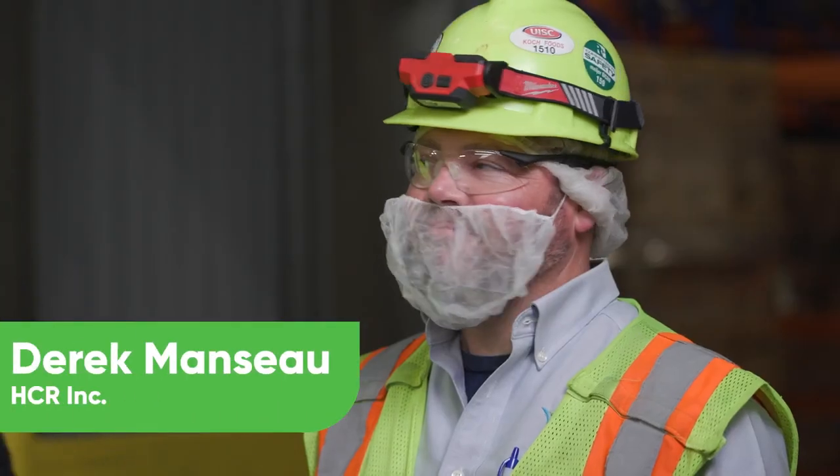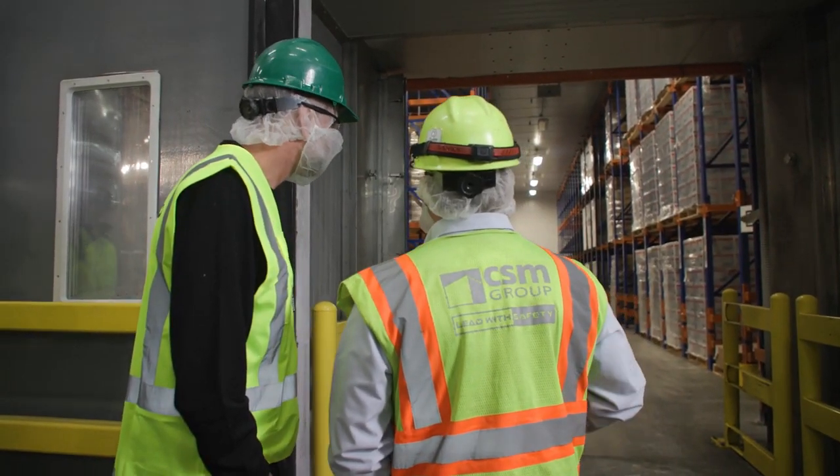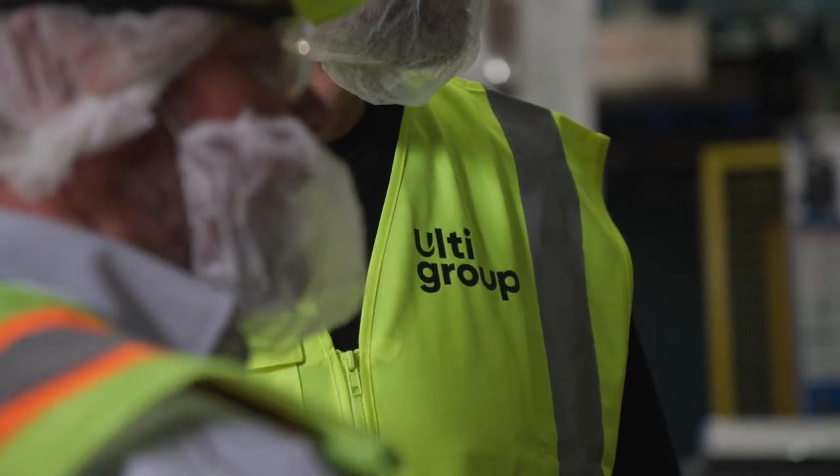Hello, Andrew from Altigroup. We're here at ConAgra Foods with Derek from HCR and we're looking at the air doors on a freezer. My name's Derek Monzo. I'm with HCR Incorporated and we're here to display our model DCAB at the ConAgra plant in Washington State.